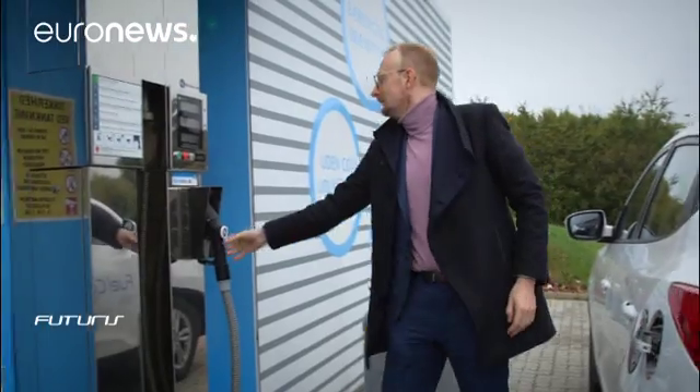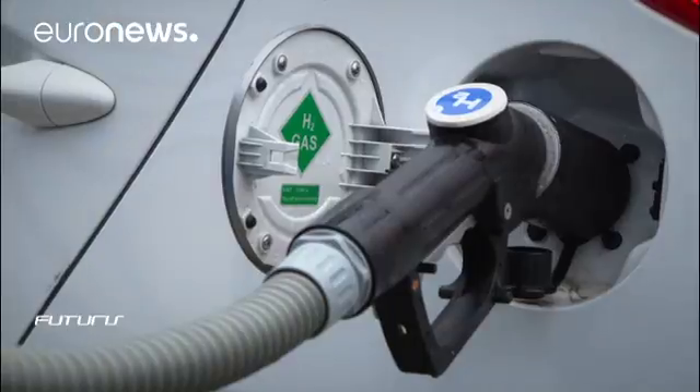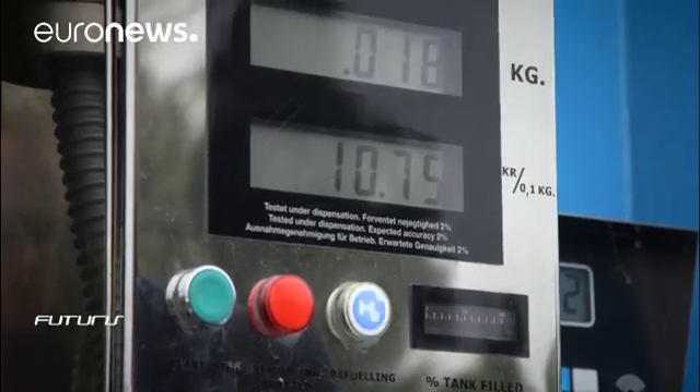The goal is to boost the number of hydrogen fueling stations across Europe to 50 within two years and to double the number of hydrogen-fueled cars on the road.